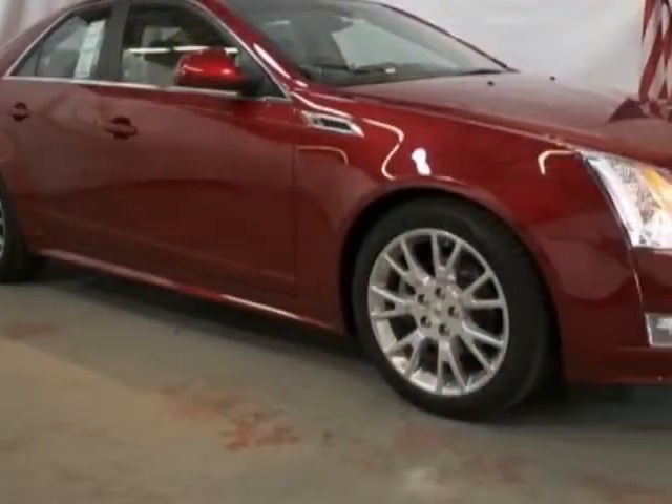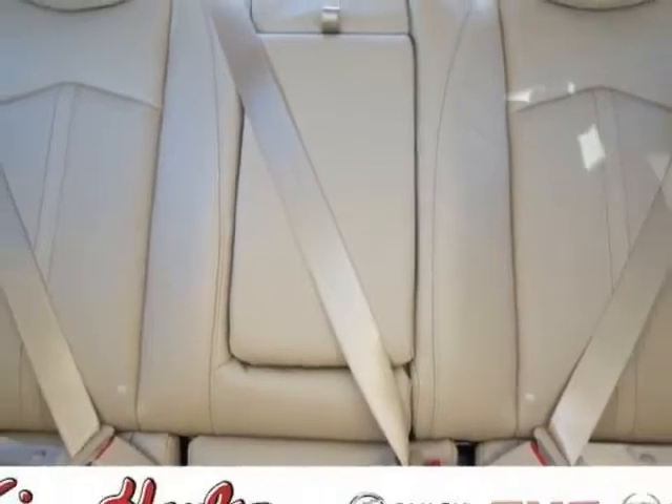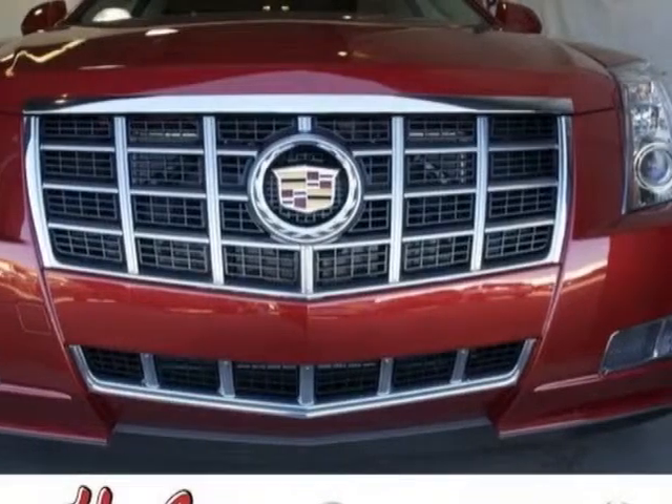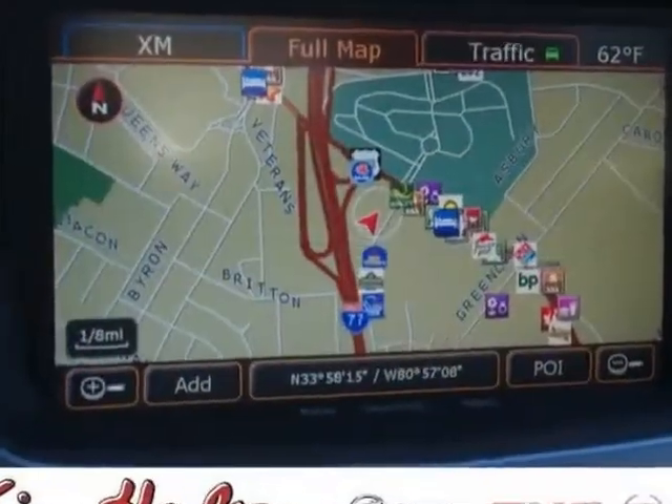This vehicle gets an estimated 18 miles per gallon in the city and an estimated 27 on the highway. This CTS Sedan boasts a 3.6-liter engine and has a 6-speed automatic transmission.